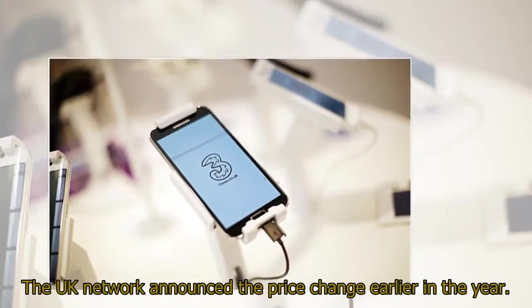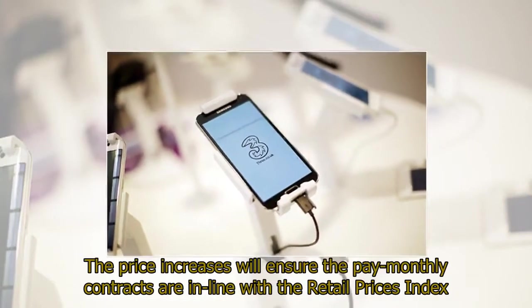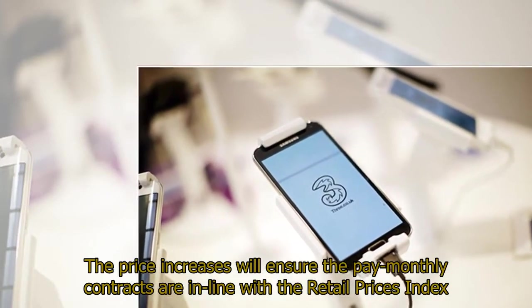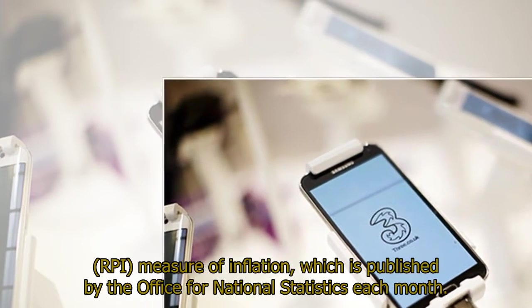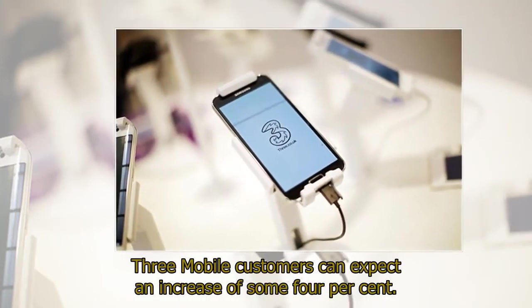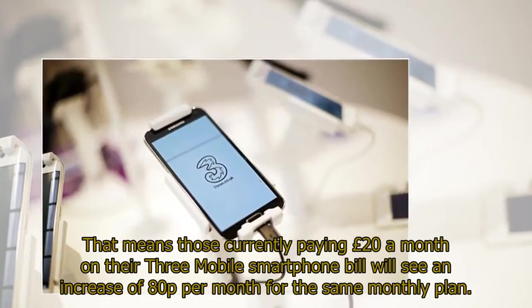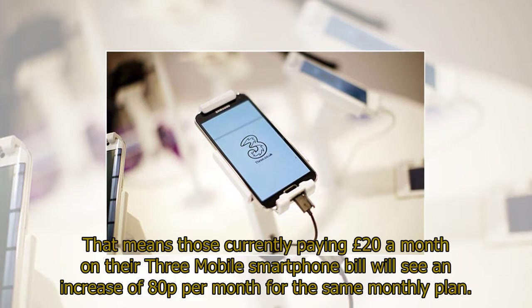The UK network announced the price change earlier in the year. The price increases will ensure the pay monthly contracts are in line with the Retail Prices Index, which is published by the Office for National Statistics each month. 3Mobile customers can expect an increase of some 4%. That means those currently paying £20 a month on their 3Mobile smartphone bill will see an increase of 80p per month for the same monthly plan.